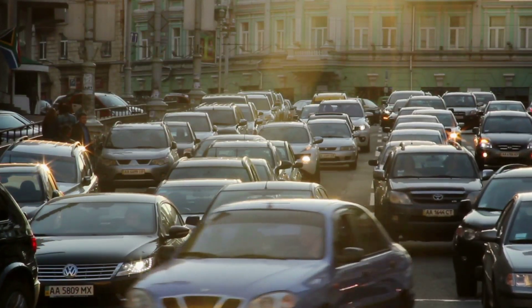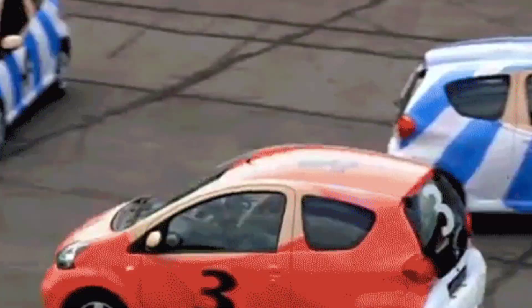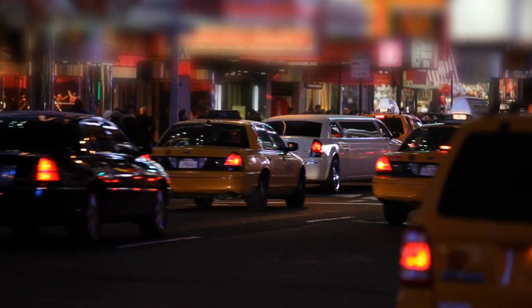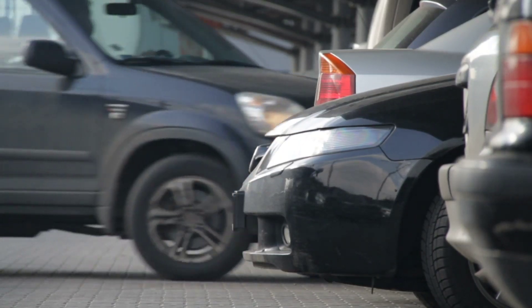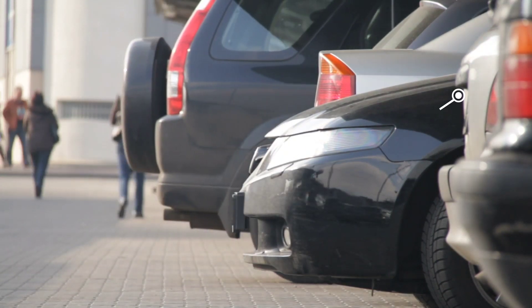If, like me, you live in Europe, you may be used to cars which look something like this, but these vehicles are not the standard all across the world. European cars vary particularly compared to those found in places like North America and Australia, and in this video we're going to be drawing a direct comparison between the European and US car market and asking why are Euro cars so different.